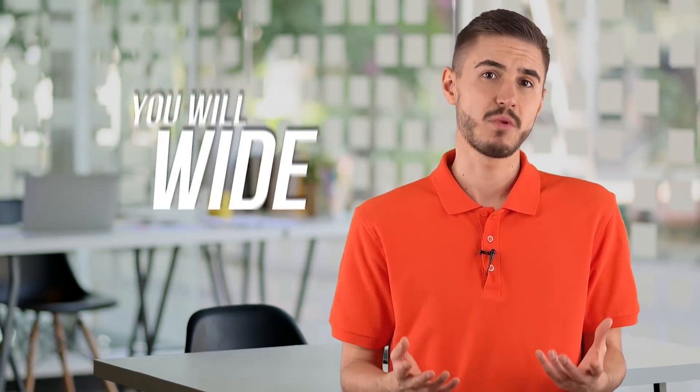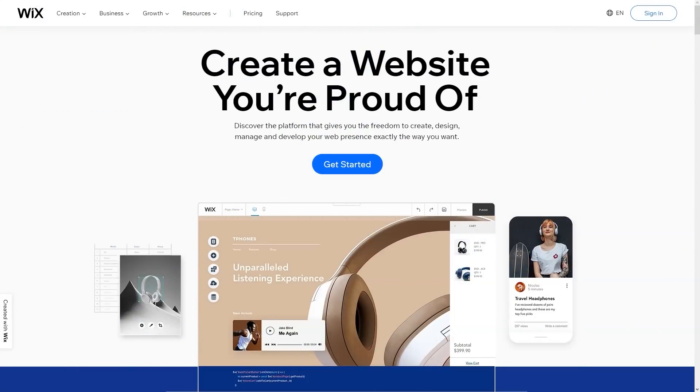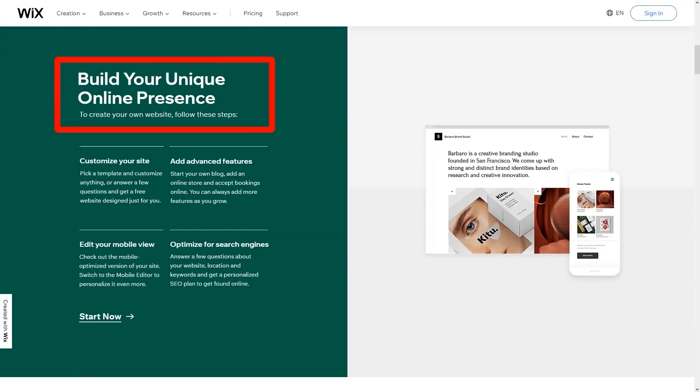In the Wix app market, you will find a wide range of add-ons to expand the site's functionality. There are more than 300 applications collected there. With their help, you can create a blog, customize contact forms, add an event calendar, and so on. About 50 of these apps were created by the Wix team, and you can also take advantage of third-party apps, such as integrations with Google AdSense and social media ad networks. Exploring the app catalog and discovering new possibilities for your site is a truly rewarding experience.